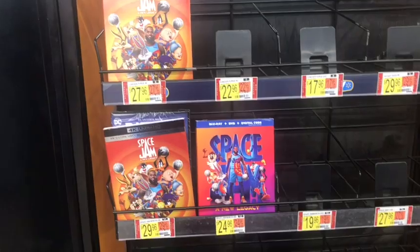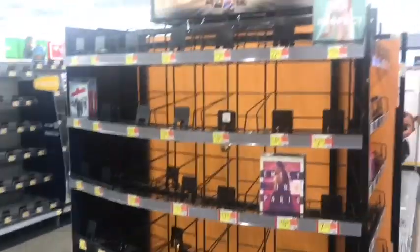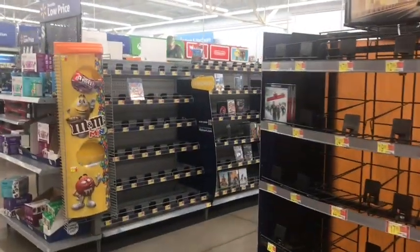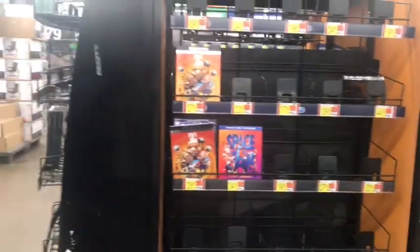Also worth noting, there is no Space Jam DVD. I already own it, just so you know. But for some reason there is no Space Jam DVD. There are barely any DVDs here, which goes to show that Walmart is not committed to selling DVDs, unlike other places.